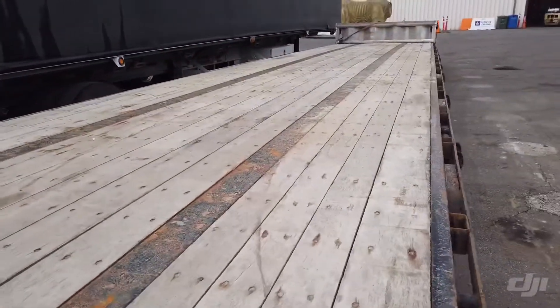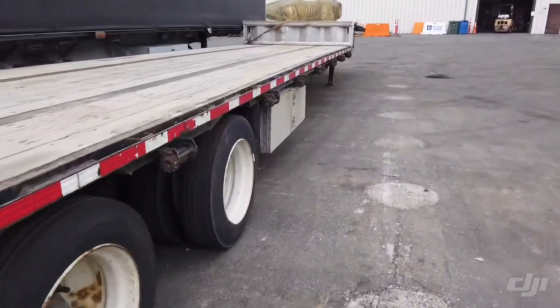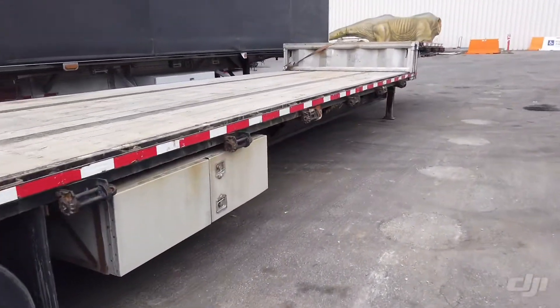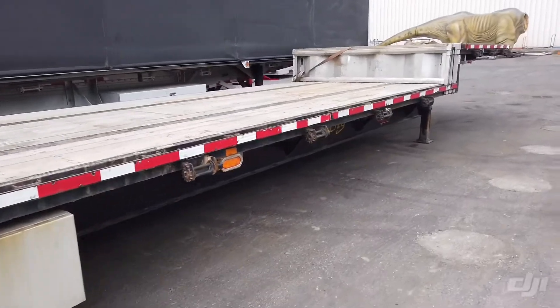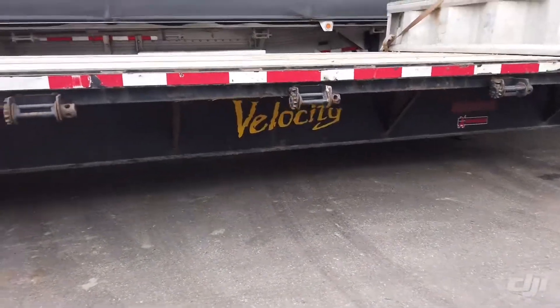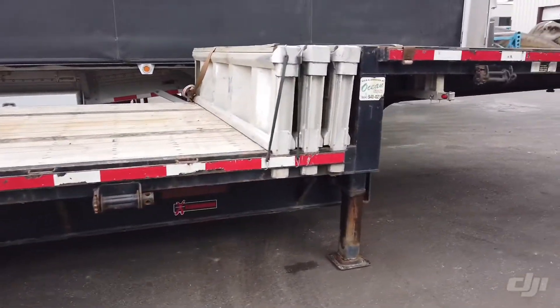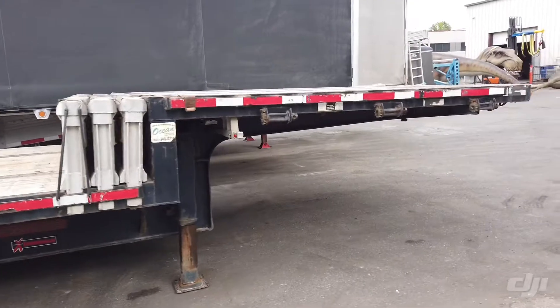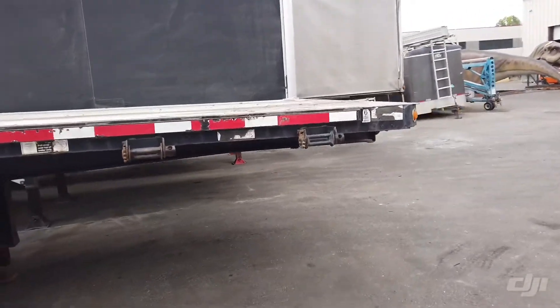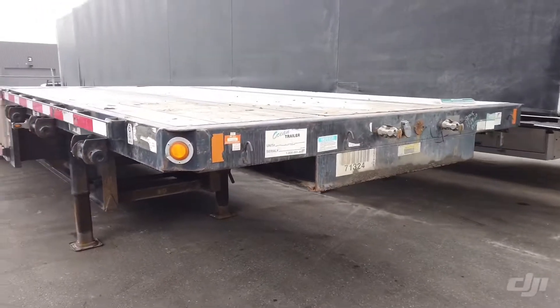Nice wood deck. For you the day before on the Friday, online auction. Saturday August 22nd. It's a Velocity Fontaine Extreme Beam — nice looking trailer. Certified until September 30th, 2020.